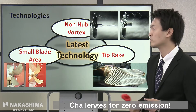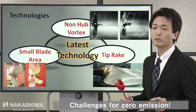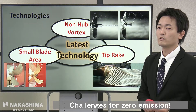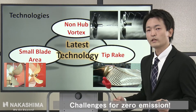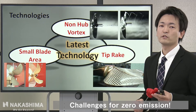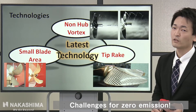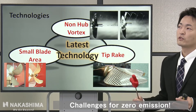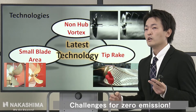Next, small blade area technology. If we design a small blade area propeller, the frictional resistance will be decreased. Compared with the conventional propeller, our GPX has a much smaller blade area. However, when we design a small blade area propeller, the cavitation volume, cavitation pattern, and hull vibration level get worse. So we have developed the tip brake technology, which enables the hub vortex cavitation volume, cavitation pattern, and hull vibration level to get better.